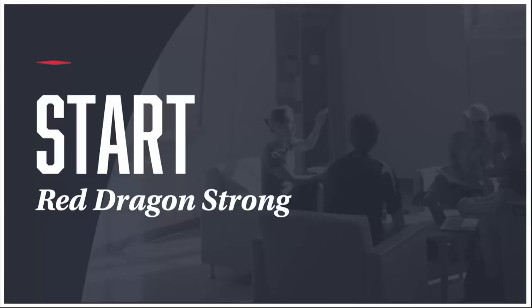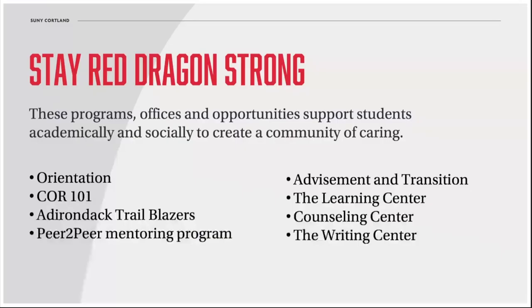When we talk about the first-year experience at Cortland, we have the saying known as Red Dragon Strong. Obviously it's a nod to our Red Dragon mascot, but it's also a reference to the many programs, offices, and resources that are in place to support Cortland students, especially first-years. Our advisement and transition office, which is located in the library, does an awesome job managing orientation and our Core 101 experience.